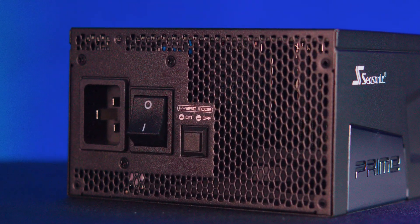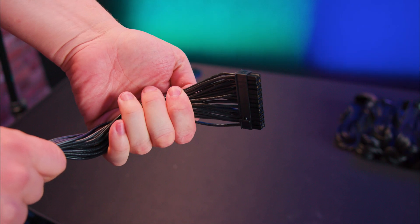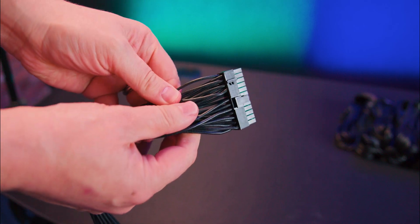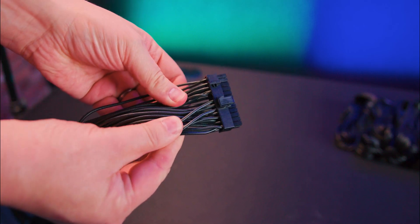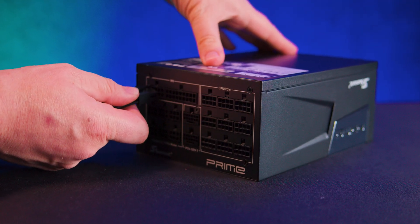There's also a handy hybrid fan power button. This power supply has more cables than most will ever need, with each cable individually sleeved and separated pin-to-pin for maximum airflow and flexibility.